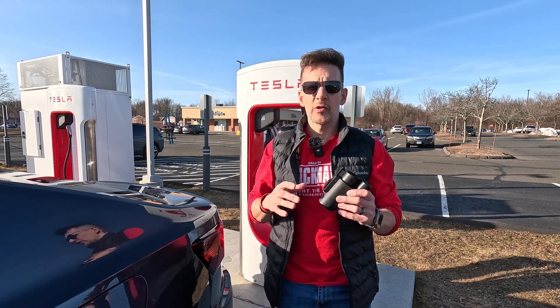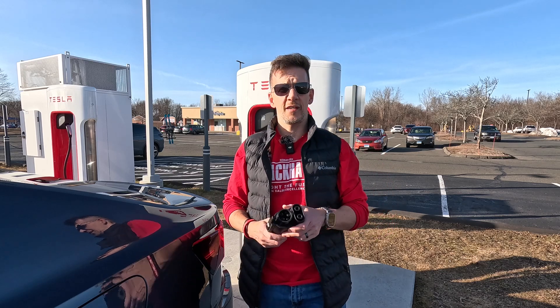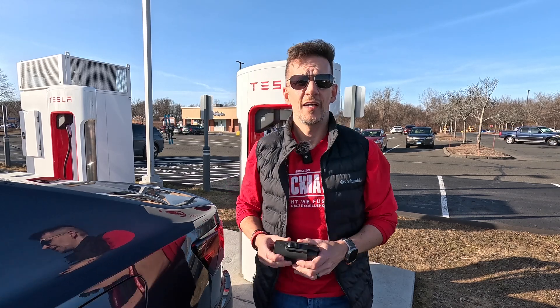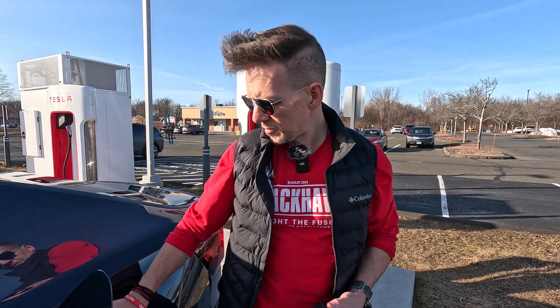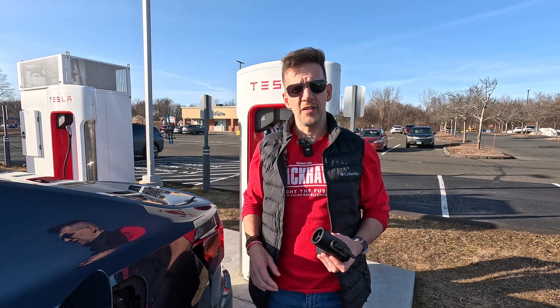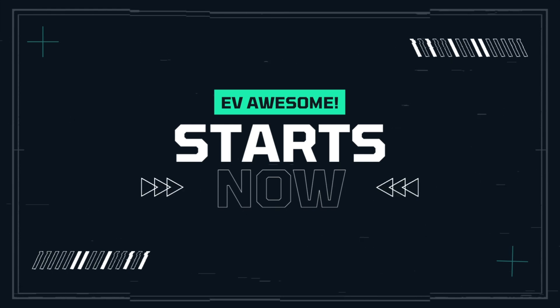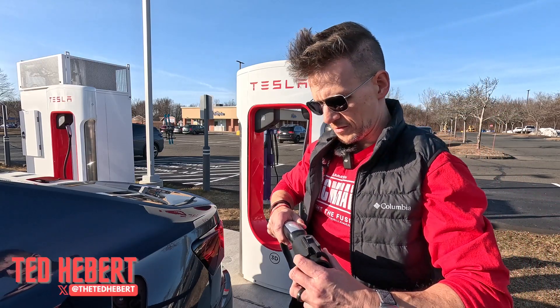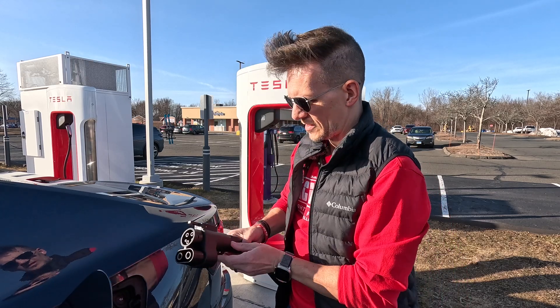This is the video everybody's been waiting for. I'm here at the Magic Dock in Enfield, Connecticut, and I have got my A2Z adapter. I know it's not going to work — how else would the car be authenticated on the Tesla network? — but we're going to try it anyway. We're going to see how the plug fits, see what it does, and like I said, I know it's not going to work but we still got to try, just because it's fun.